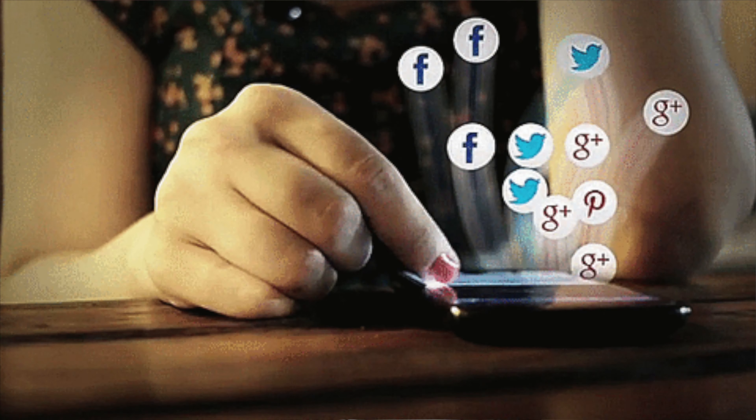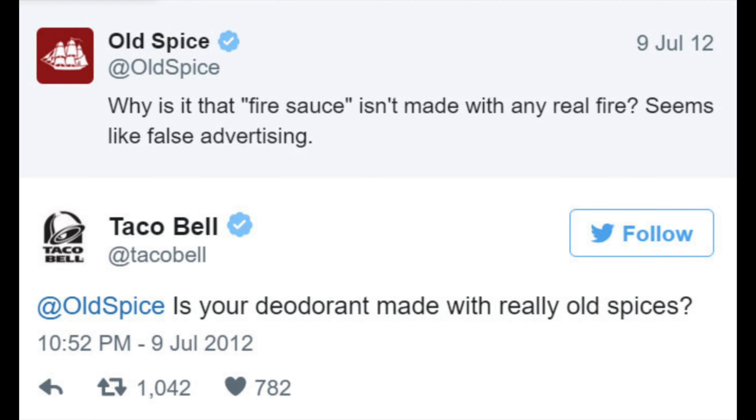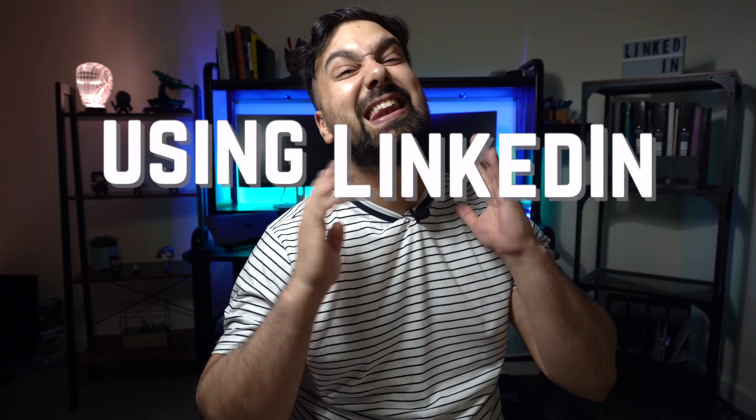One of the biggest changes that I've seen working in sales in the past decade is the advent of using social media networks to generate and prospect leads. Whether it's putting through inbound sales leads on Facebook or just connecting publicly with a business on Twitter, social media definitely has its place in the modern sales approach. There's no social media network more common than using LinkedIn effectively in sales outreach, especially in the B2B space.